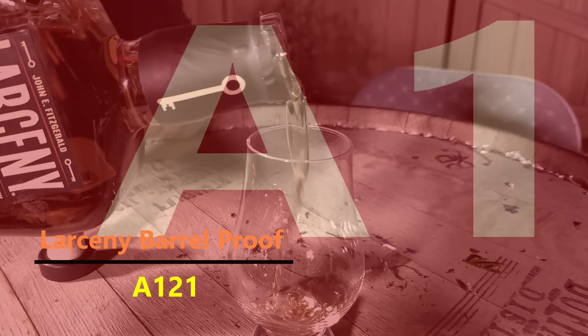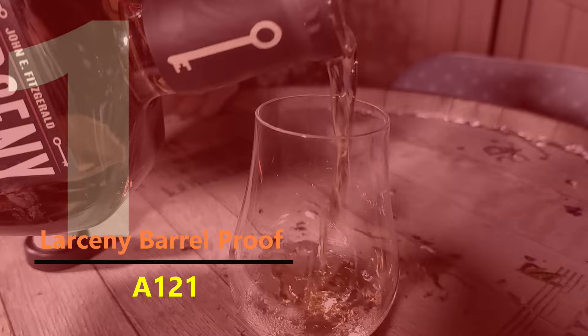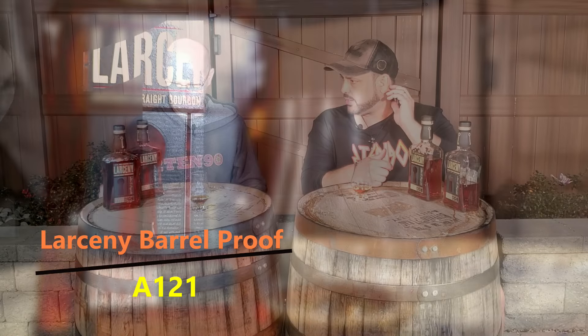The A121 — the proof is much lower on this compared to last year, which is interesting. That initial batch clocked in around 123, and the other two were right around 122 and 121, so we're getting a little weaker here with 114. But that does not mean it's not going to bring the flavor we expect — the traditional sweet caramel-like, cinnamon-forward taste we've grown accustomed to.